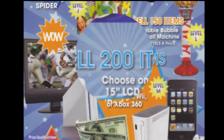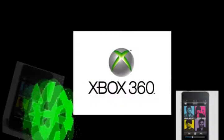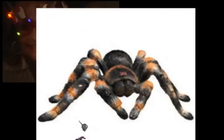Level L is a double bubble gum machine, and it comes with bubble gum — it's three feet tall. At level M, the super prizes — you choose. One of the prizes is $200 cash money, or an iPod Touch, or an Xbox 360, or a Wii, or a 15-inch LCD TV. You pick your prize. And then you get all the other prizes in levels A through K. Wow, that's a lot of prizes. The more you sell, the more prizes you get. Sell 200 items and get all the prizes.